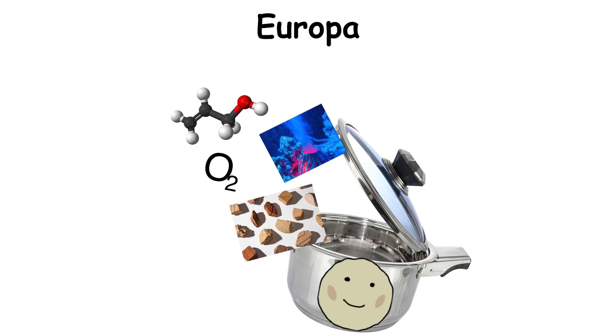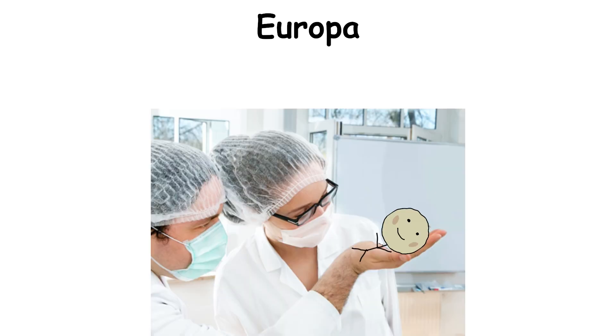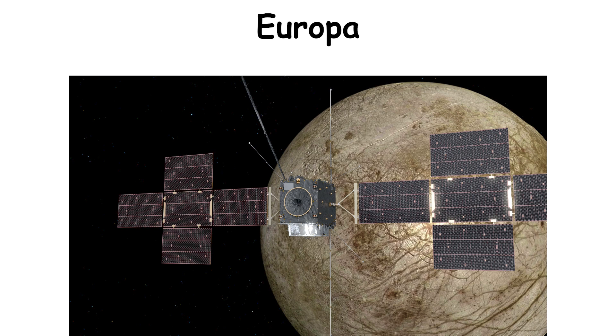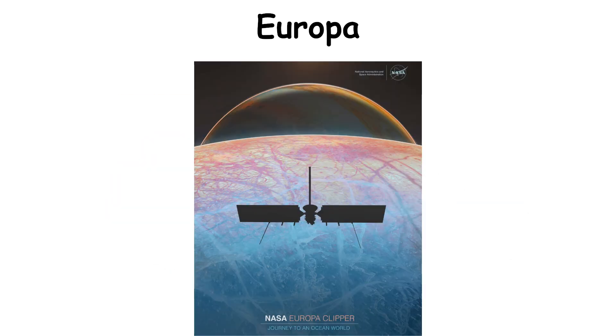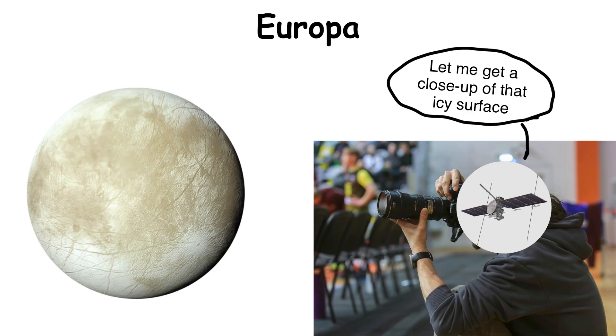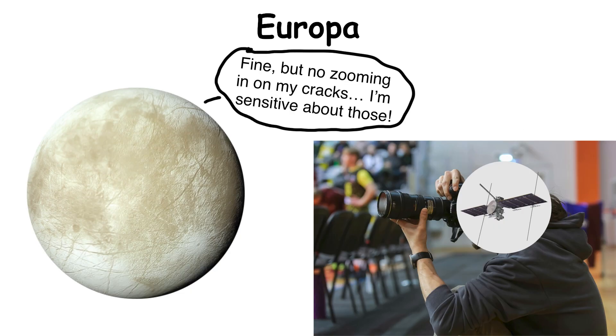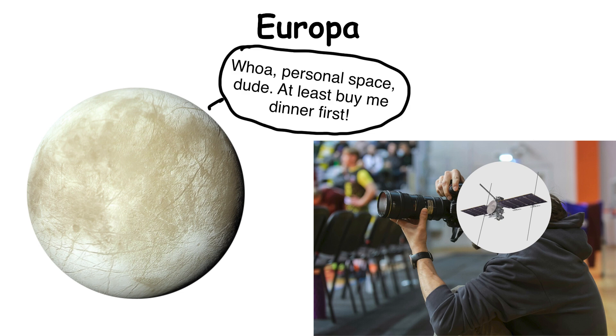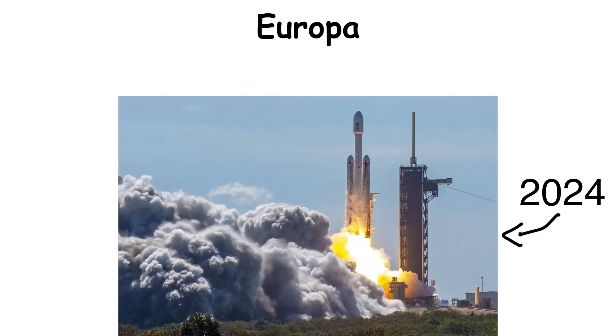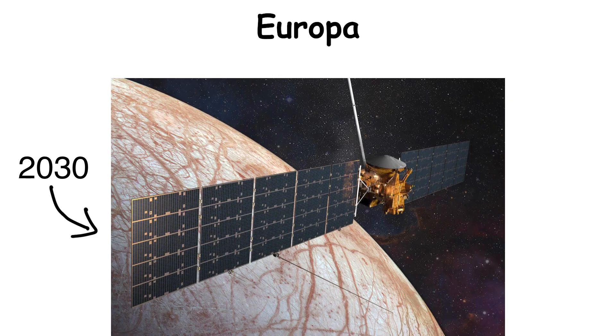All the ingredients for life are potentially present on Europa. Luckily, we're set to study it in great detail. JUICE will make two flybys of Europa during its time in the Jovian system. But the marquee mission is Europa Clipper, a spacecraft that will conduct low-altitude flights to study and characterize the surface and investigate the subsurface environment. Clipper was launched in 2024 and will reach Europa in 2030.